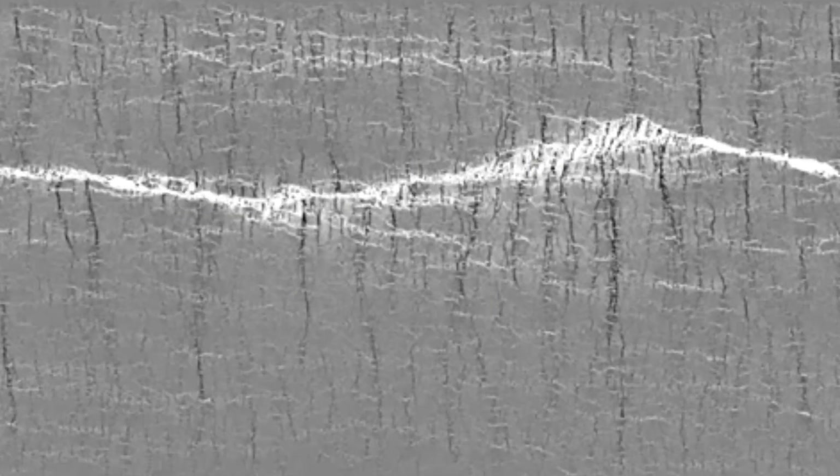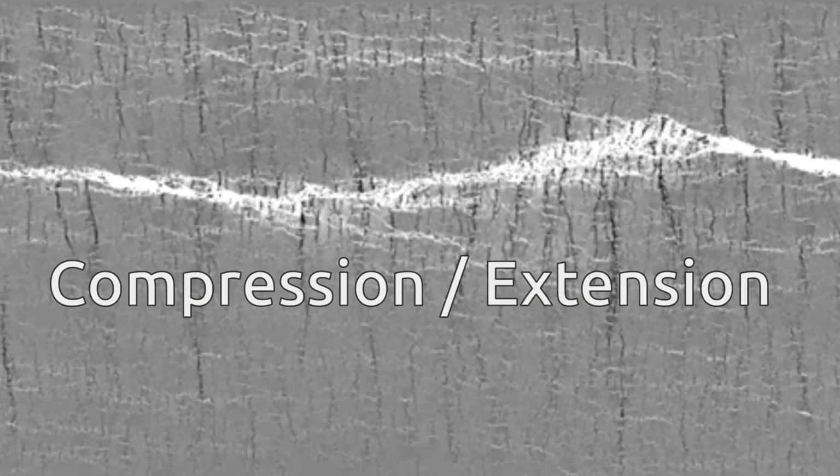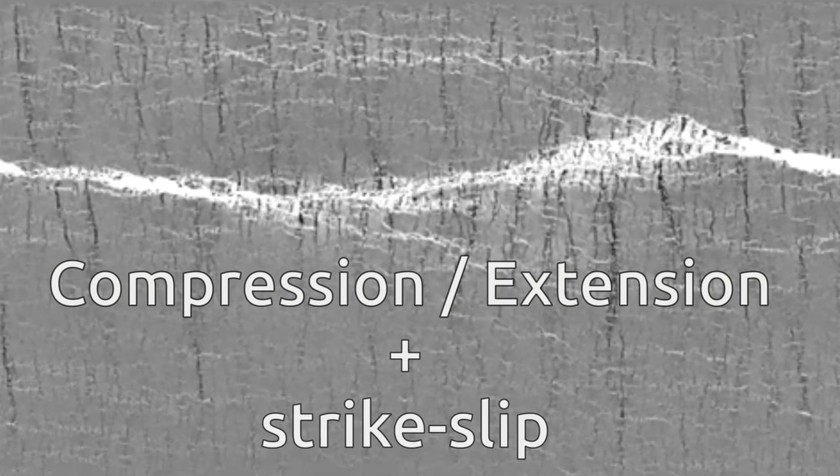The Caribbean plate strike-slip faults are geologically diverse. Some segments show compression or extension as well as strike-slip behavior. This is called transpression or transtension.